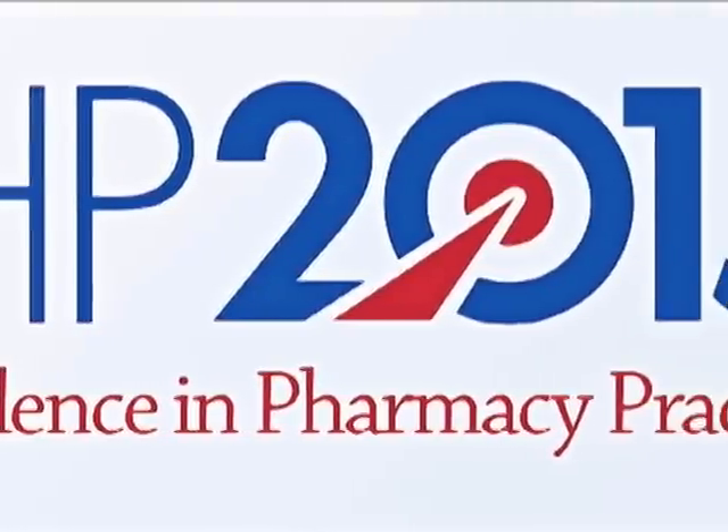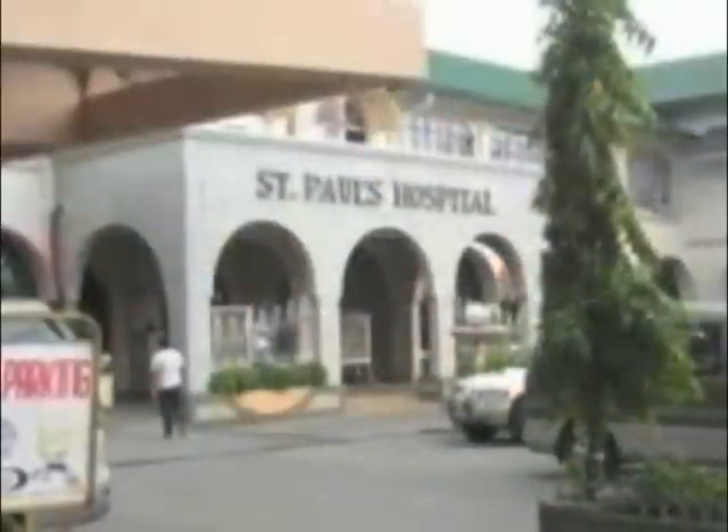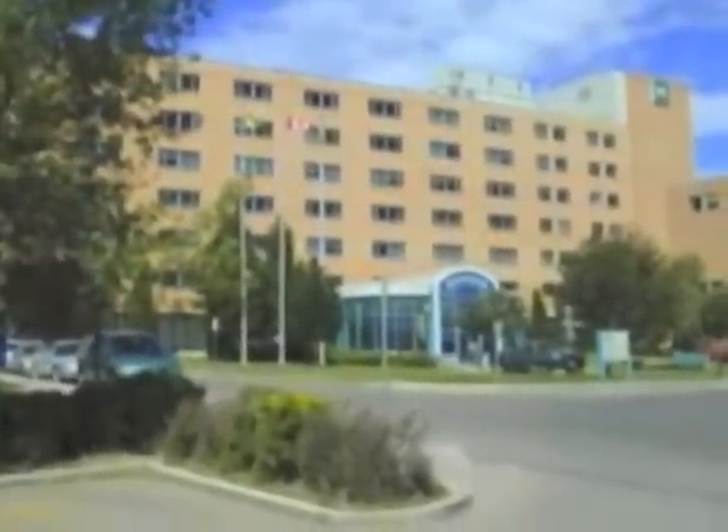What does CSHP 2015 mean to you? CSHP 2015 is a collection of goals and objectives designed to inspire advancement of the pharmacist and patient care activities. This vision seeks to improve patient outcomes, safety, and practice excellence.